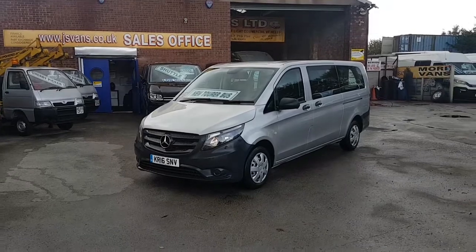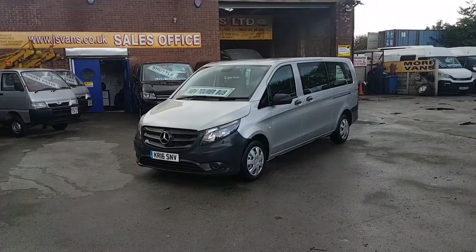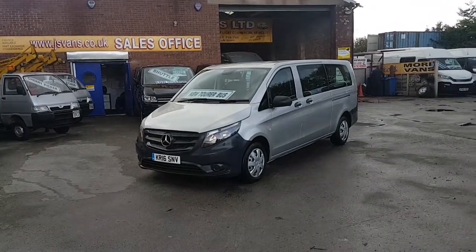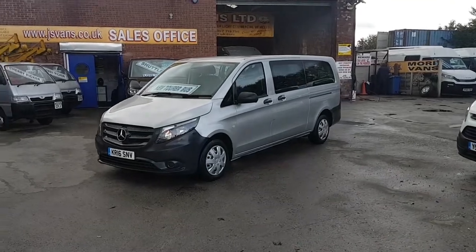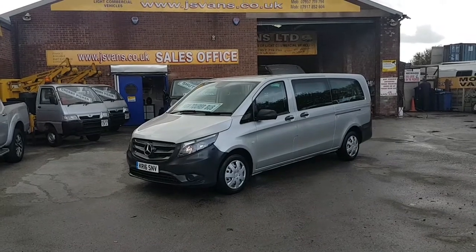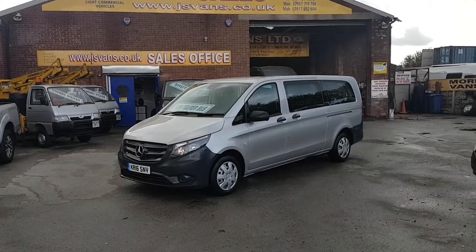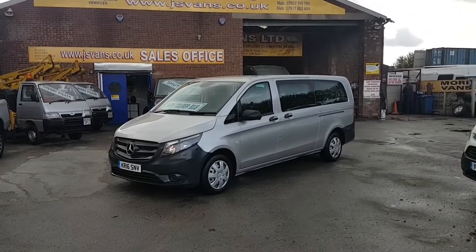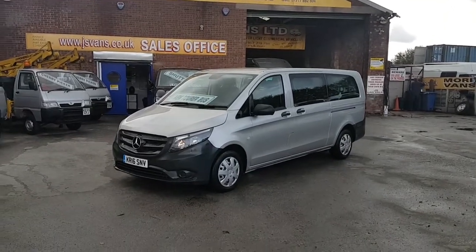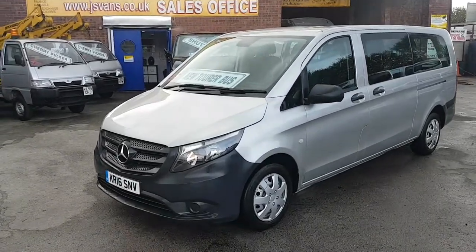Welcome to JNS Commercial Van Sales Limited. This is the Mercedes-Benz Vito Tourer Pro, extra long wheelbase 114 CDI passenger minibus. It's a March 2016, 16-reg, one previous owner from new, direct from Mercedes-Benz, on just 29,000 miles. It's in Reflex Brilliant Silver — a super-looking minibus with extra long wheelbase and lots of extras.